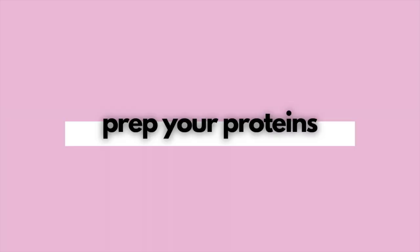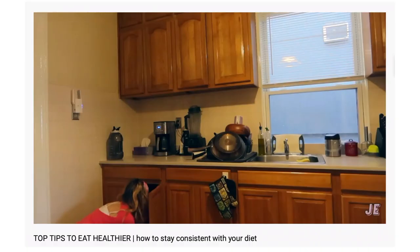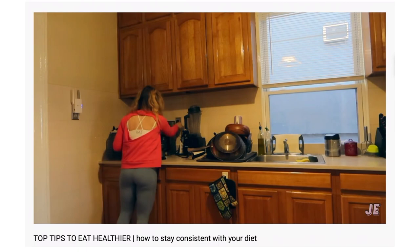My second tip is to pre-cook your protein for the week. I highly recommend doing this because it's going to take the work and the guesswork out of your week. I talk about this a lot with my nutrition clients, but part of the reason why we don't achieve our goals is because we have too many decisions to make. By the time it comes to our food and we've made a thousand decisions at work, with family, with pets — we're just going to have decision fatigue and choose the easiest thing.